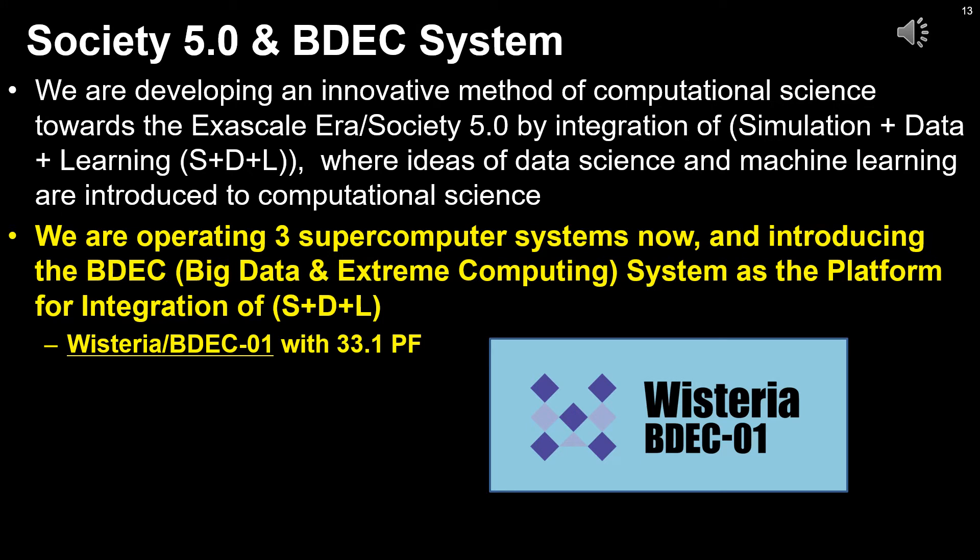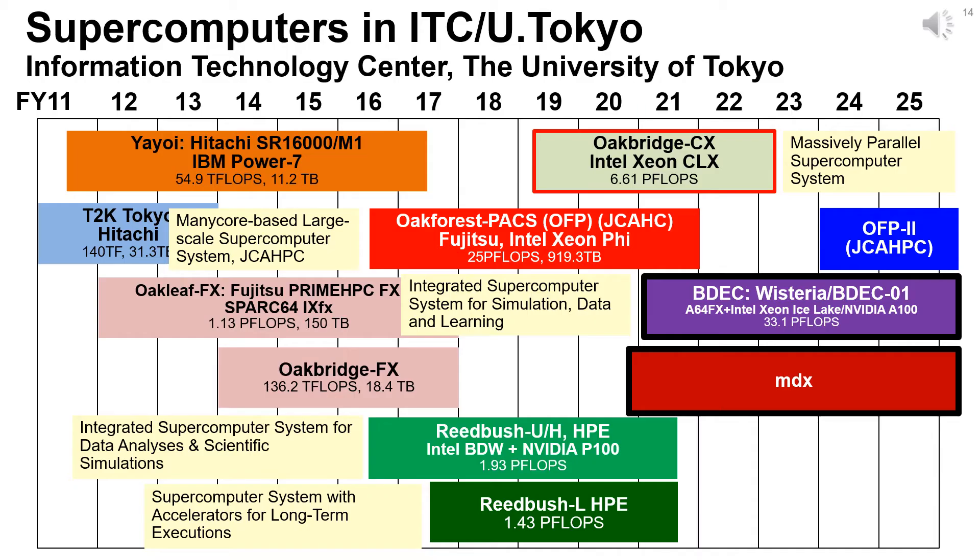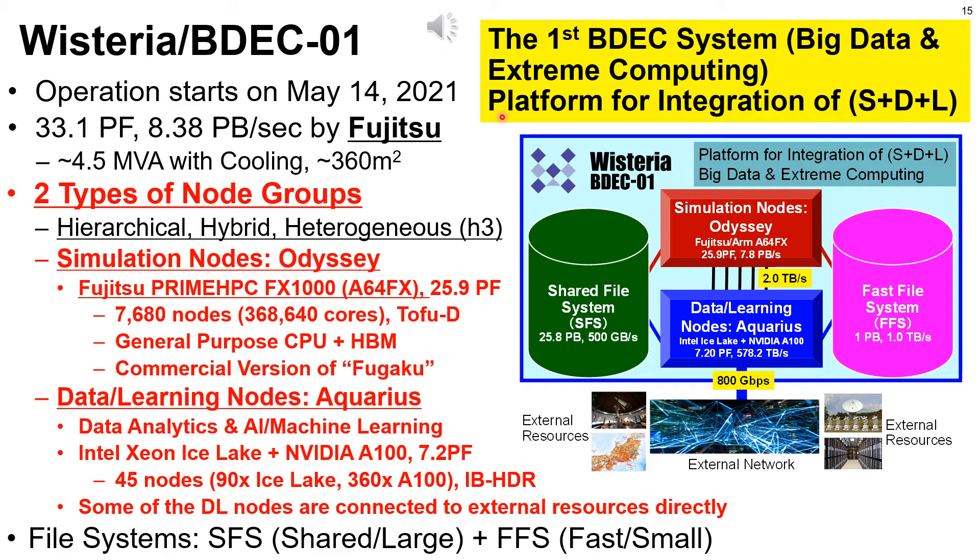We are operating three supercomputer systems and now introducing the BDEC system — big data and extreme computing — as the platform for integration of S+D+L. The name of the system is Wisteria BDEC-01, with 33.1 petaflops peak performance. This slide shows the procurement schedule for supercomputer systems at the University of Tokyo. We are now in the beginning of fiscal year 2021; MDX started in March and Wisteria is starting this month. Wisteria BDEC-01 is the first BDEC system, with 33.1 petaflops peak performance and 8.38 petabytes per second aggregated memory bandwidth. The system is constructed by Fujitsu, and operation starts on May 14, 2021.